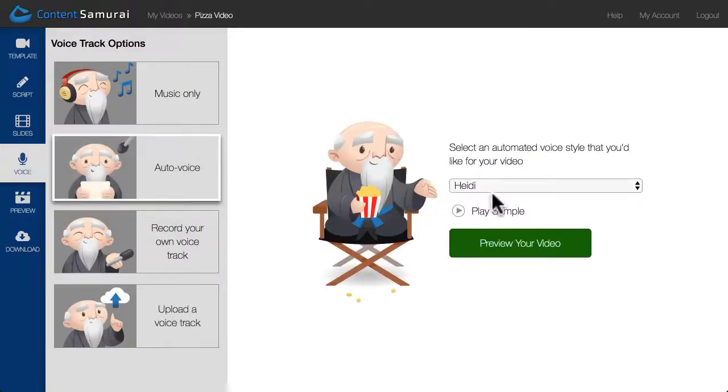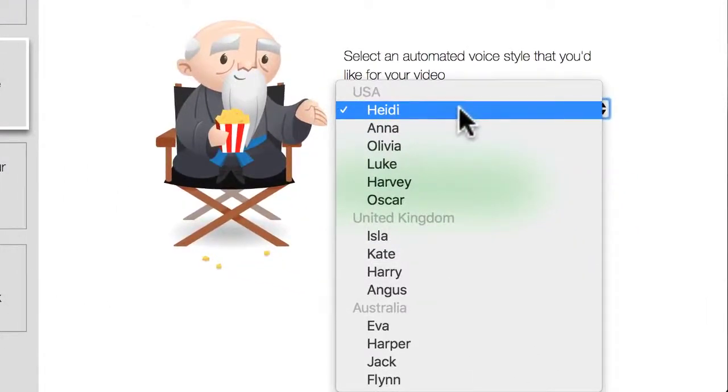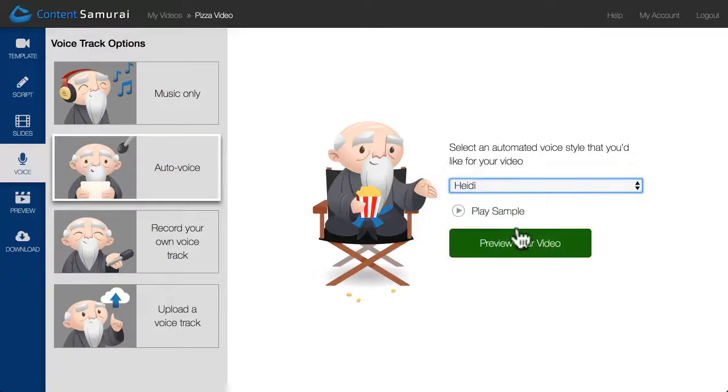When I choose Auto Voice, I can then select from a library of 14 different artificially intelligent voices. There are six American voices, four English voices, and four Australian voices to choose from. For this example, I'll choose the default voice and click the Preview button.